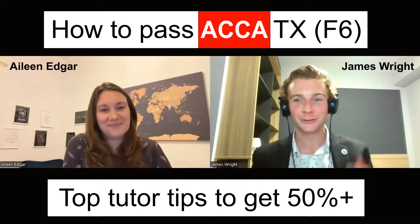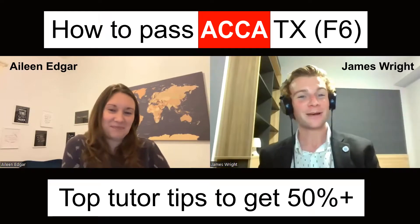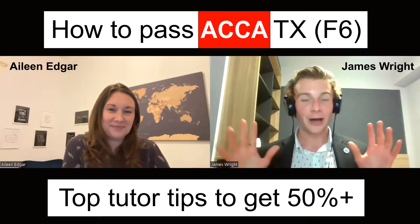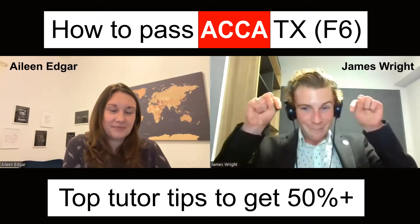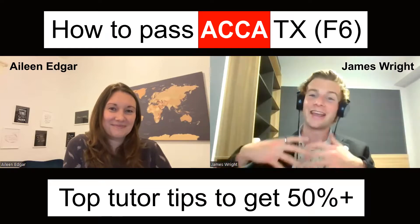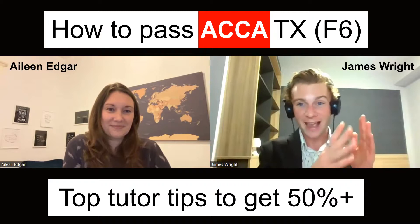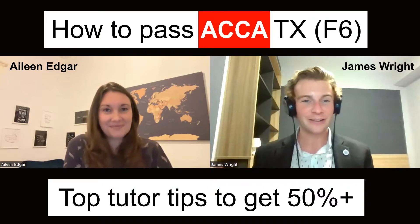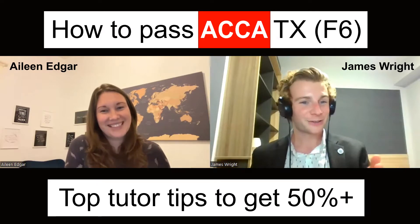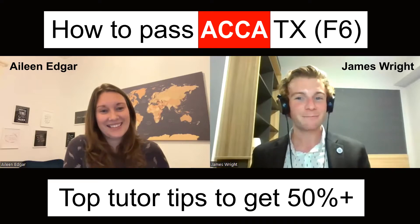That's the reason for today's video — for students still watching, another golden nugget to write down. Thank you so much for your time today, Aileen, walking and talking us through these tips. Make sure you leave a comment below about how you got on in your examination and which order you're going to attempt your exam — ACB or ABC. And how did your students get on in the December 2022 exams?